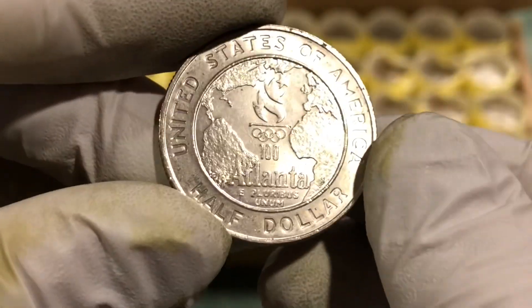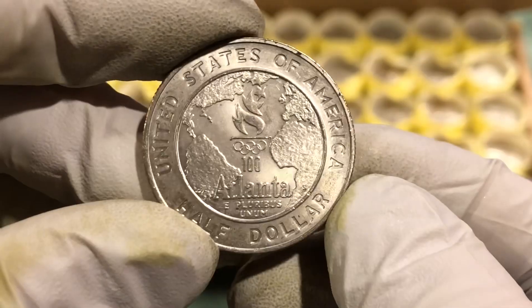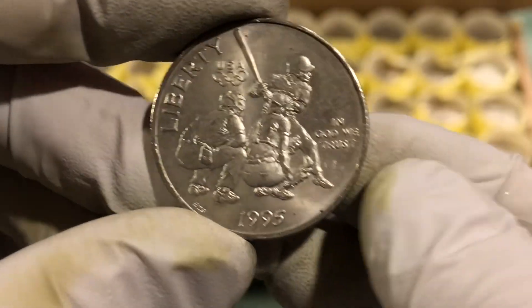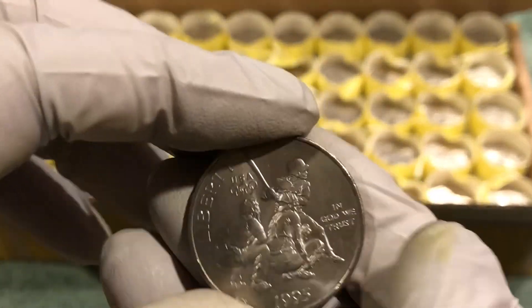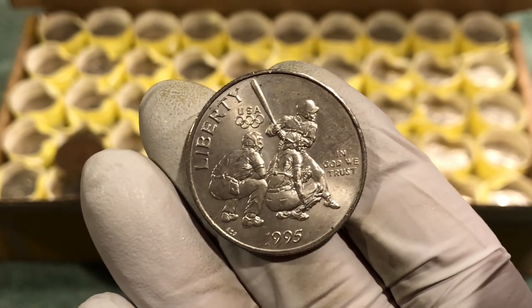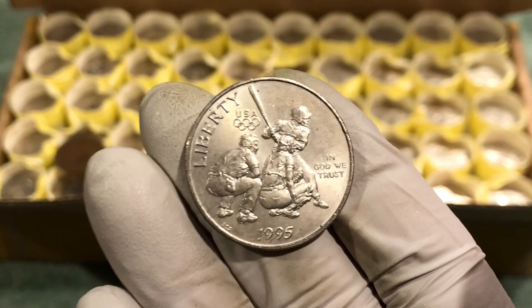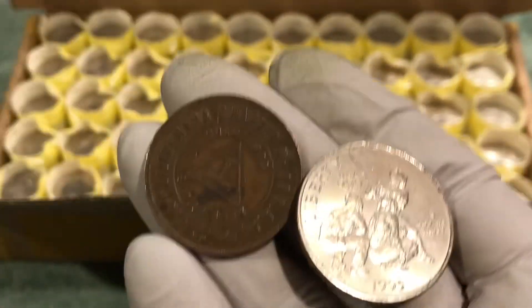It doesn't seem to be a proof — I don't see a mint mark anywhere, and I'm not sure exactly where it would be, but I don't see one. Pretty cool finds. No silver today — it's par for the course. It's been really slow, so hopefully the next box will be loaded with silver, but in the meantime, that's what we're finding. Thanks for watching, see you next time.